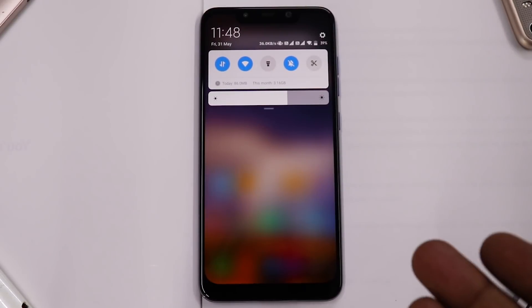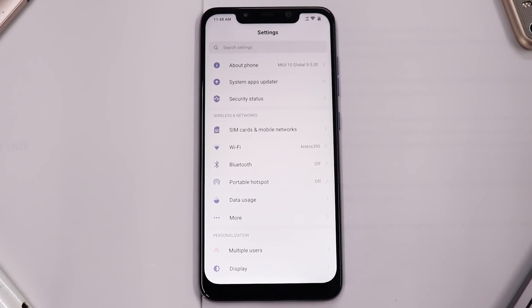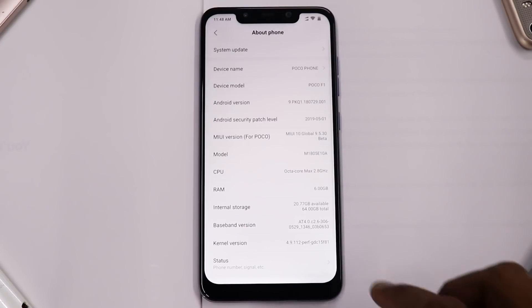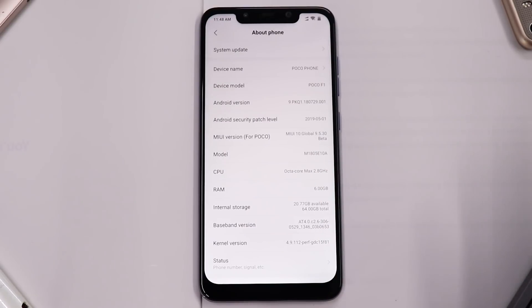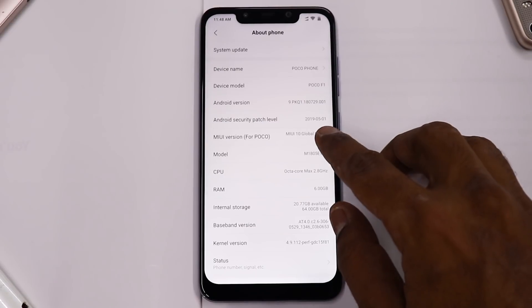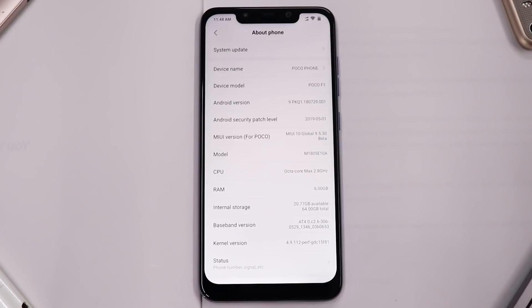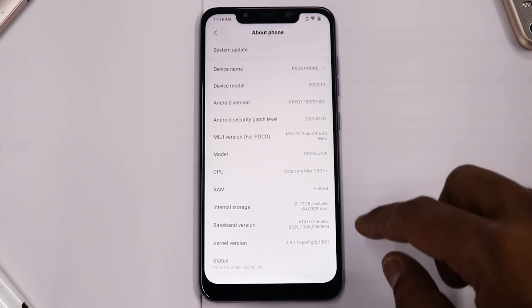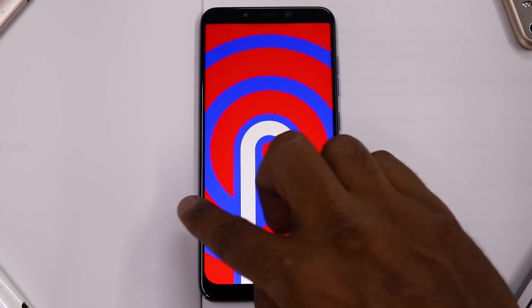What we have here is the Xiaomi Pocophone F1 with an unlocked bootloader running TWRP, and we're talking about the MIUI 10 global 9.5.30 beta. The first notable change is the May 1st, 2019 security patch — we finally have the latest Android security patch. The Android version remains Android 9.